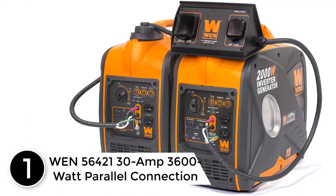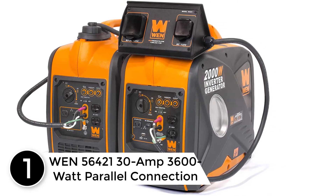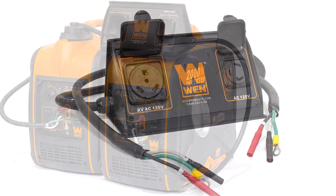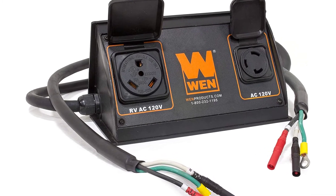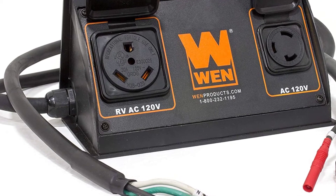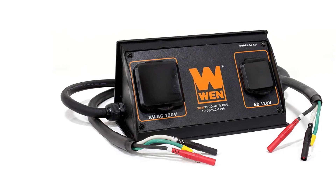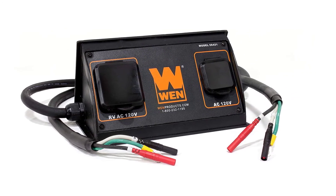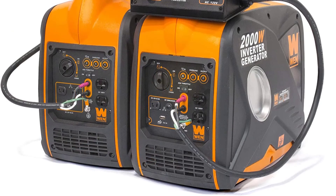At number one: the WEN 56421 30-amp 3600-watt parallel connection kit. Connect two WEN inverter generators together using the WEN parallel connection kit. The package includes one RV-ready 120-volt outlet (TT-30) and one 120-volt twist-lock outlet (L5-30). Simply plug the dual pins into either generator, connect the single ground connections, and turn on the inverters. The parallel connection kit features a reach of up to seven feet along with fasteners that mount the unit on top of a WEN generator.